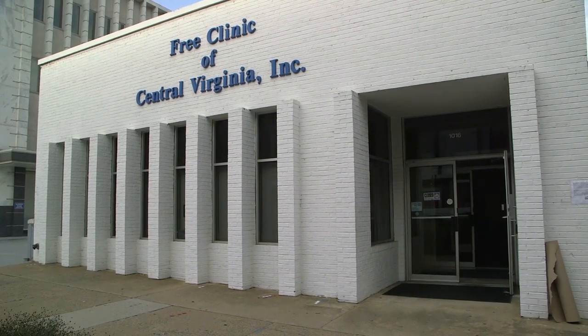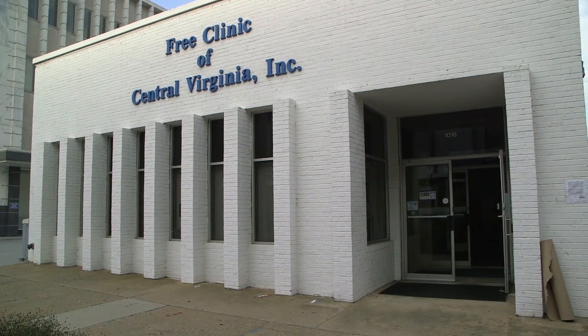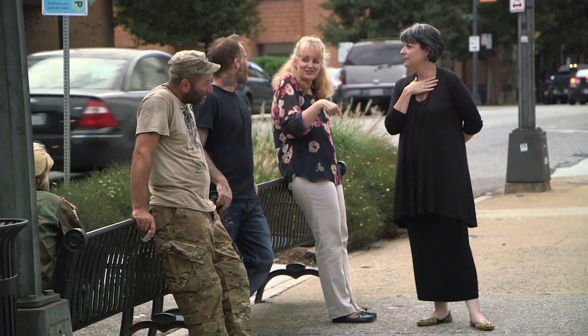Today is First Fridays and we're really excited to have Bobby Fuller's mural being presented for the first time tonight. It's an opportunity for folks to come downtown, see art, see what's happening downtown, and meet up with friends.